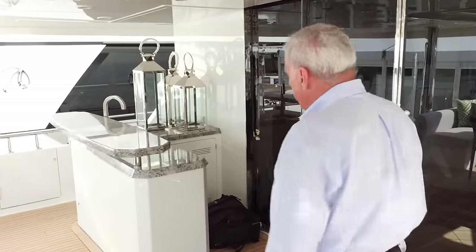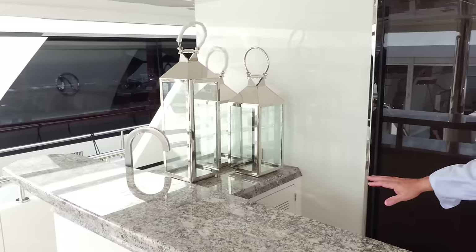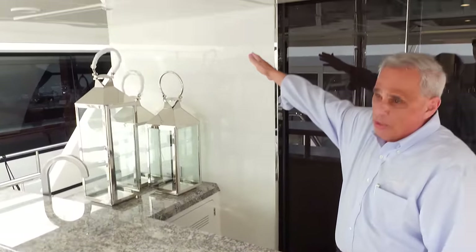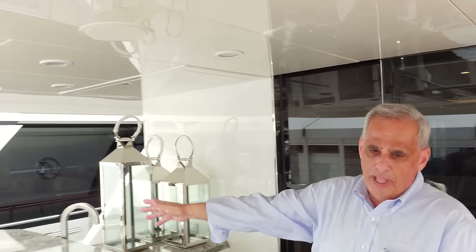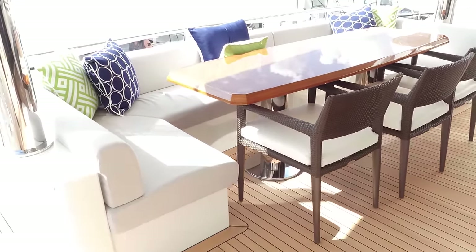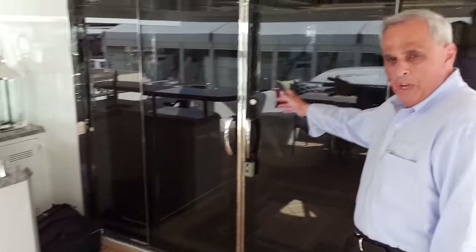We're on the aft deck right here — beautiful setup with a refrigerator, ice maker, refrigerator, nice walk-up bar with a sink, and a fold-down television that pulls out of the ceiling. As you look aft, you'll see plenty of room for seating around our beautifully done and laid table. Giant warping windows are on the corners for tying up, and then we'll take a walk through the interior.